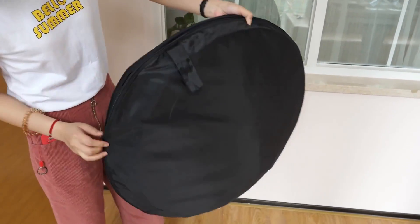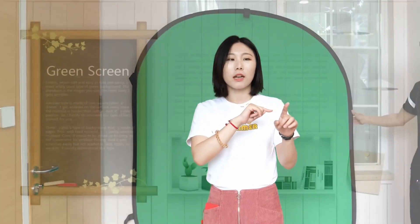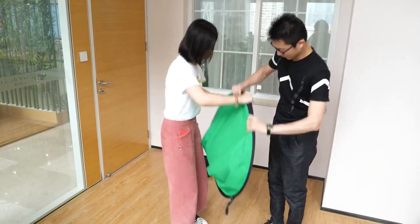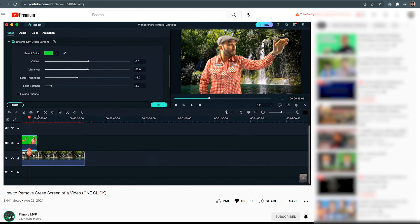If you always feel that you don't have a good shooting location or background, consider shooting with a green cloth as your background. It is highly recommended for ordinary users to purchase this convenient green cloth — it is easy to carry and lies very flat after deployment. Want to learn more about the green screen technique? Go watch another video on our channel.